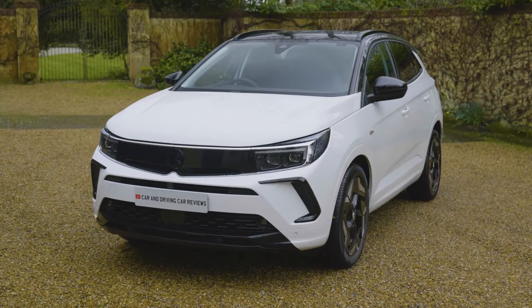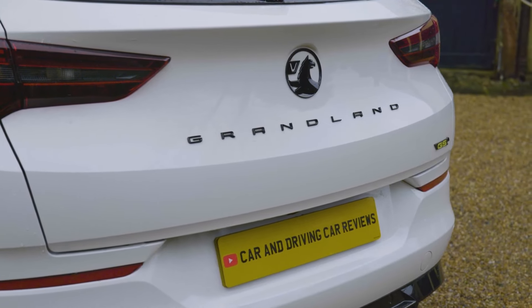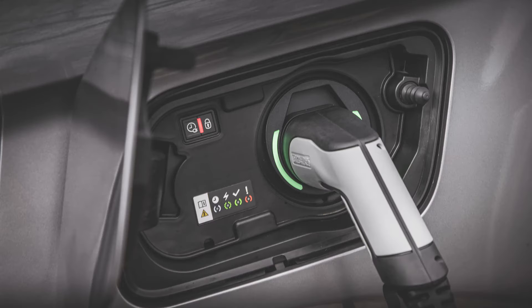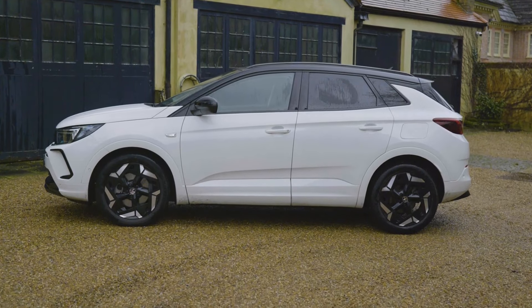An all-wheel drive plug-in hybrid powertrain returns in Vauxhall's Grandland in this supposedly sporty GSE model. There's no shortage of technology or ambition here, but you'll need an eye-catching deal to make the acquisition sums add up.